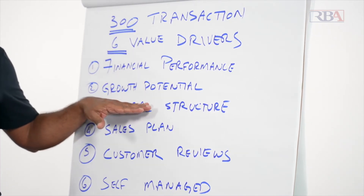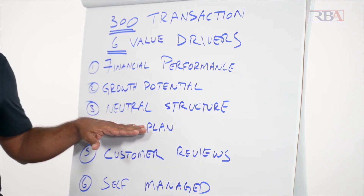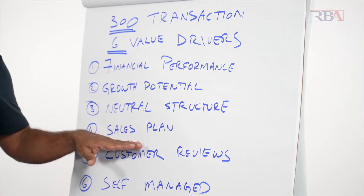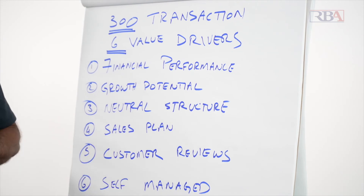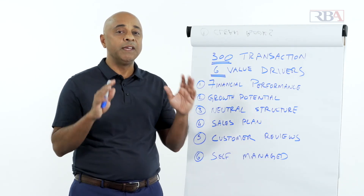The remaining drivers include: growth potential; what I call a neutral structure, meaning the business is not too dependent on the owner; documented standard operating procedures and a sales plan; very good customer reviews; and being self-managed, in the sense that employees manage the company.